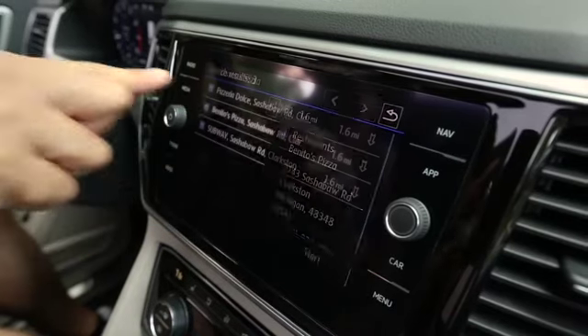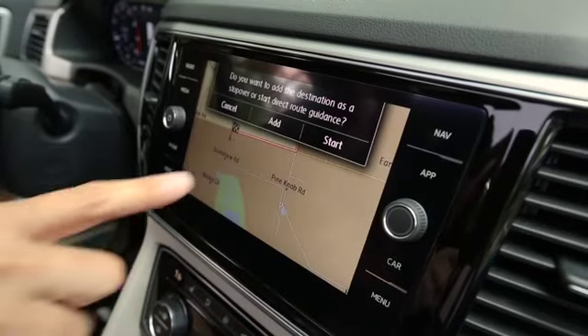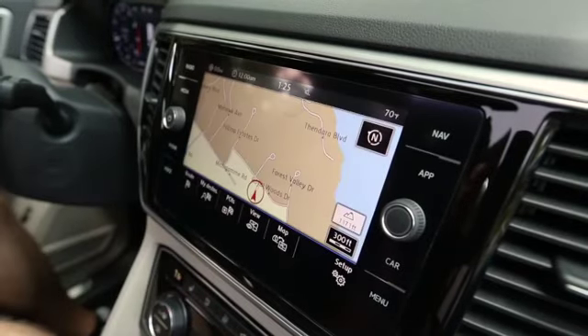Select a restaurant. Press Start. And let your navigation system lead the way.